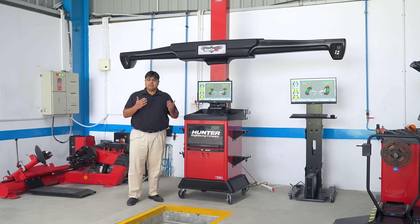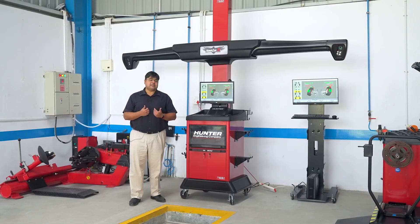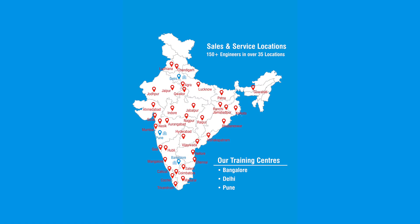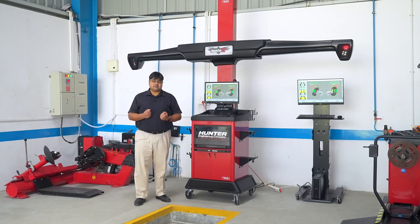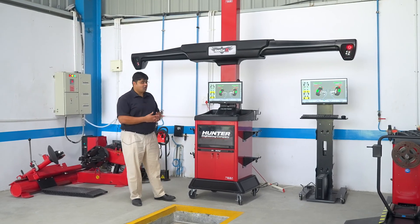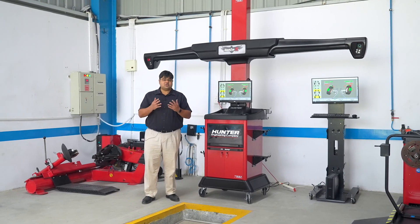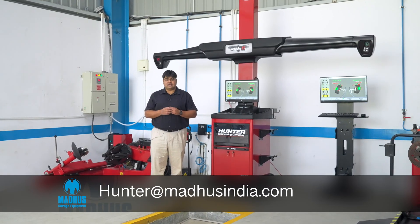This is a fully made-in-America machine. In India, it is sold and serviced by Madhus Garage Equipment. Madhus has more than 35 years of experience in the automobile industry and we have more than 150 sales and service engineers spread out across India. We pride ourselves as the best service provider in India. To know more about the Hunter Hawkeye XL — including price, availability, and all other matters — please contact a Madhus salesperson closest to you, or drop us an email at hunter@madhusindia.com.